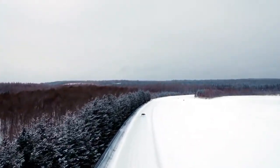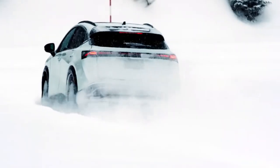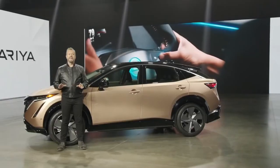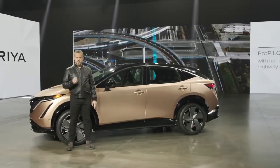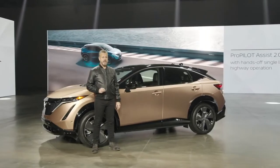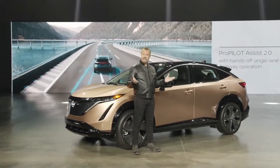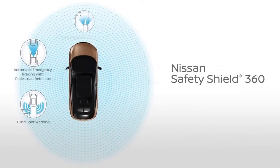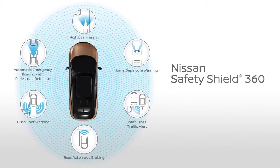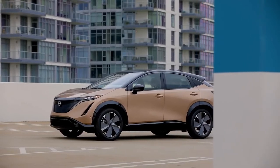The E in E-Force stands for the Twin Electric Motor Drive System, with four representing all-wheel control. Ariya expands on ProPilot Assist with ProPilot Assist 2.0, which uses driver attention monitoring to enable hands-off single-lane highway operation. The new Ariya is also equipped with standard Nissan Safety Shield 360, a suite of six active safety features available on most current Nissan models.